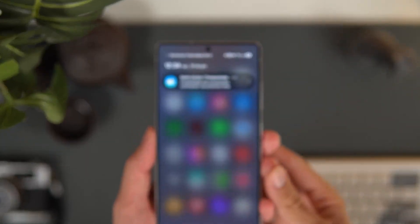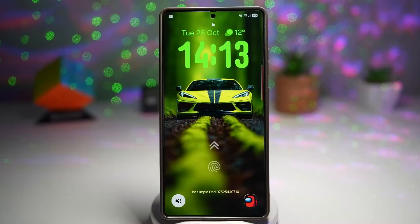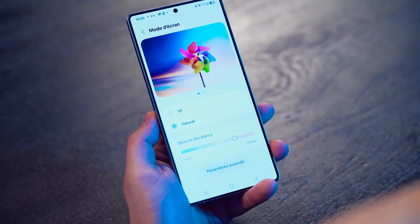And here's a twist — Samsung isn't chasing record-breaking peak brightness. Instead, they're aiming for smarter, longer-lasting screens, which means your phone will stay vibrant while sipping power more efficiently than ever.